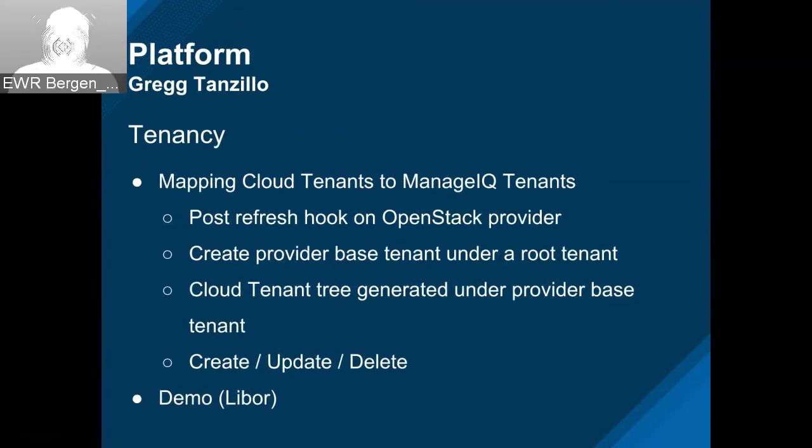In tenancy, Libor has been working on the feature to map cloud tenants — external cloud tenants — to our ManageIQ tenants. There's a post-refresh hook for OpenStack right now, so at refresh we can do the synchronization. A new tenant gets created that represents a base tenant for the provider, and we hang all the tenants in the tree with hierarchy underneath that base tenant. Right now we're supporting create, update, and delete. Libor made a demo for this — I'm going to share it.